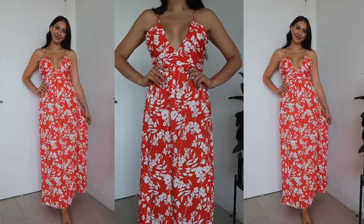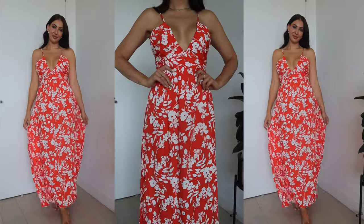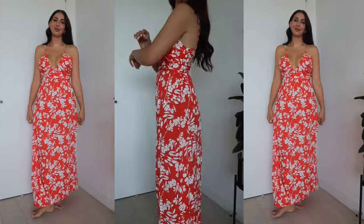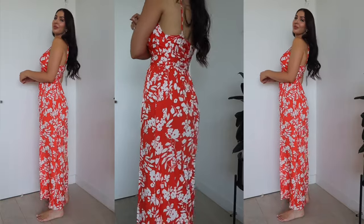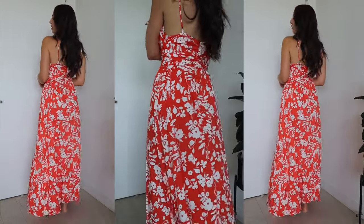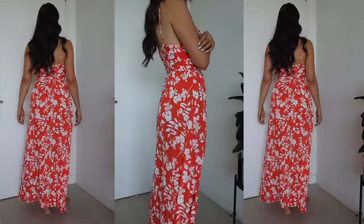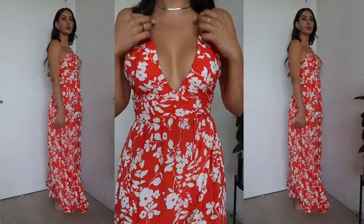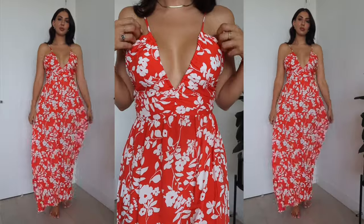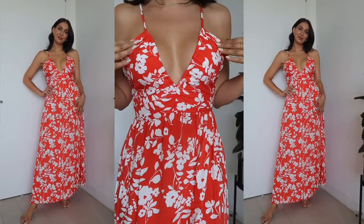It's called the Amaya Maxi Dress in the red print. Mine is also a size small, and I thought this was a great one for the festive season — it could almost be a Christmas day dress. It has a maxi length, a beautiful flattering V neckline, thin adjustable straps, an invisible zip with a hook and eye clasp, and it's in a really nice red floral print. It's unlined, so it's very lightweight and perfect for those balmy summer nights.